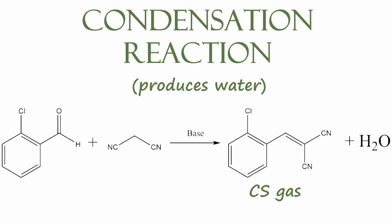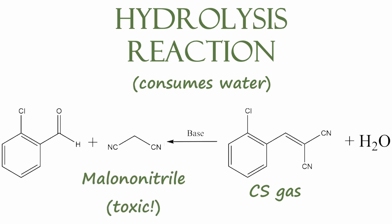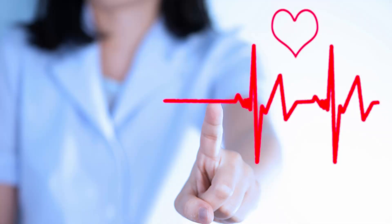CS gas is synthesized using a condensation reaction, releasing water in the process. The reverse reaction can also occur, where CS gas in the body reacts with water to form the much more toxic compound, malononitrile. For this reason, CS gas has the potential to cause lasting damage beyond just simple irritation.